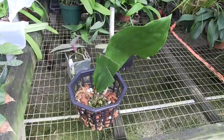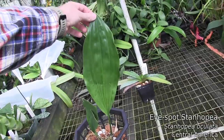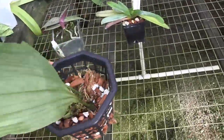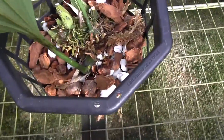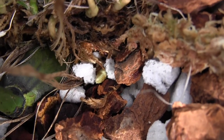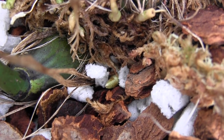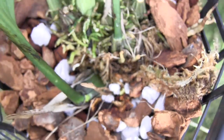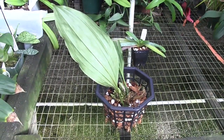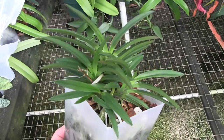This is a Stanhopea oculata. I actually had this plant years ago, then I sold it, and then a friend sent me a piece back after hers bloomed — it was so nice I asked for a piece and she sent me one. I just wanted to show you that it has a new growth pushing out on it, so my Stanhopea is stabilized. Hopefully when it's gotten enough growths it'll bloom and be spectacular.